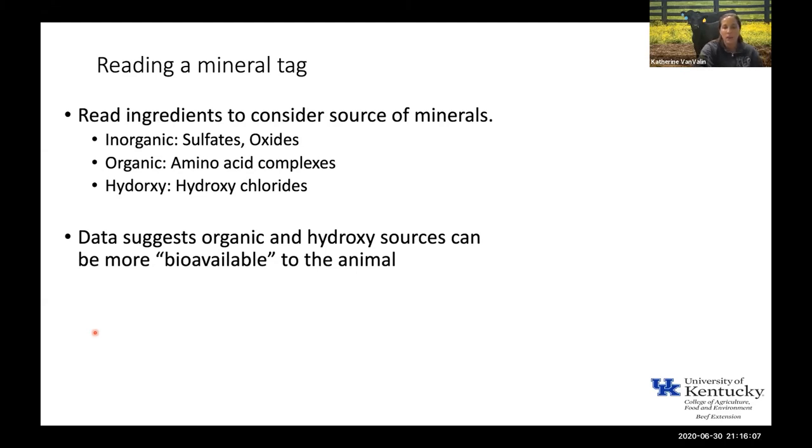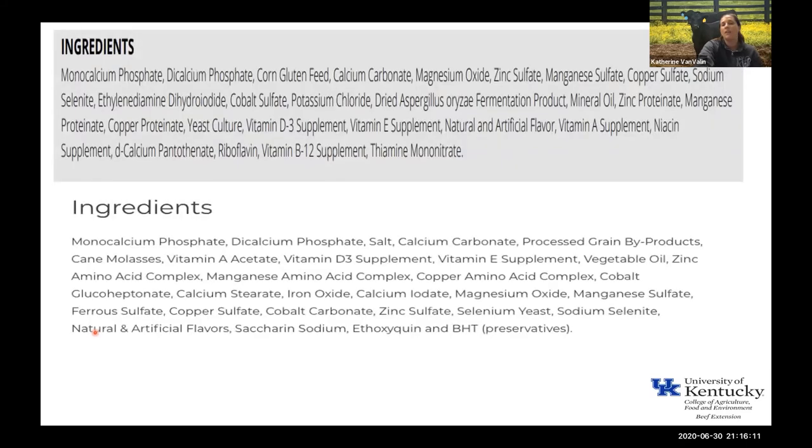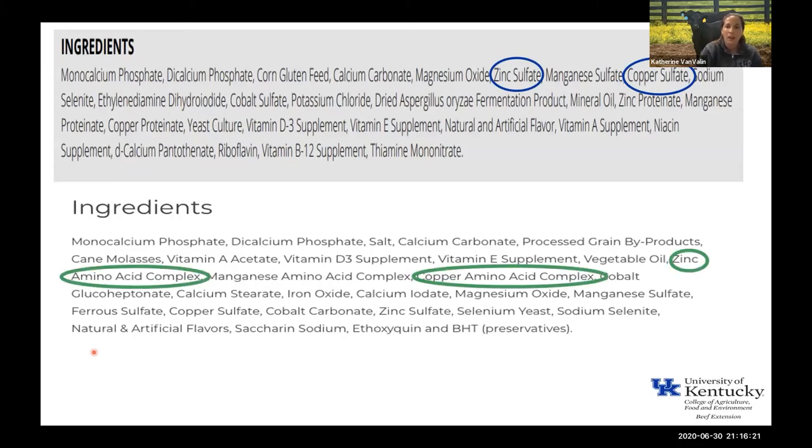The different mineral sources are all listed in the ingredients section. For example, zinc sulfate or copper sulfate are inorganic sources; zinc amino acid complex or copper amino acid complex are the organic sources. Hydroxy sources will read something like zinc hydroxy chloride or copper hydroxy chloride — that's how you know the product contains that particular type of mineral. Some products have both copper and zinc coming from an inorganic source and an amino acid or chelated organic source — those blends can help keep cost down.